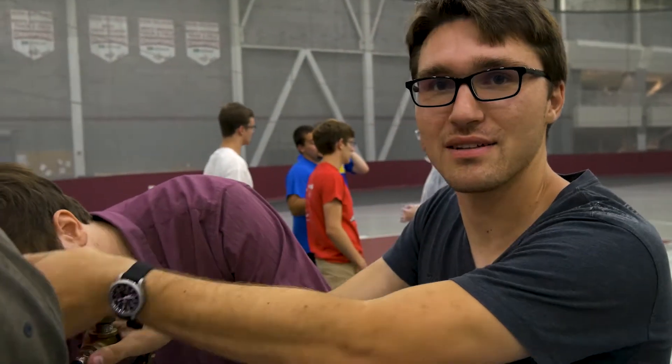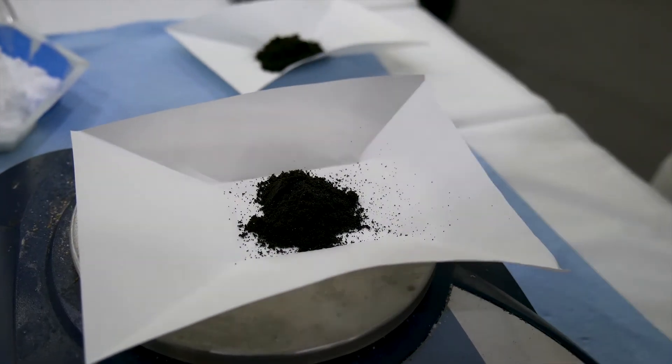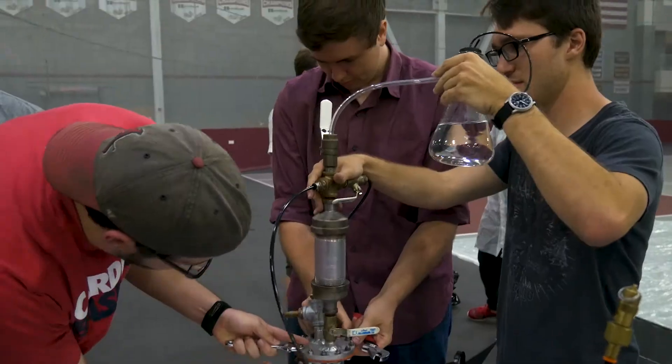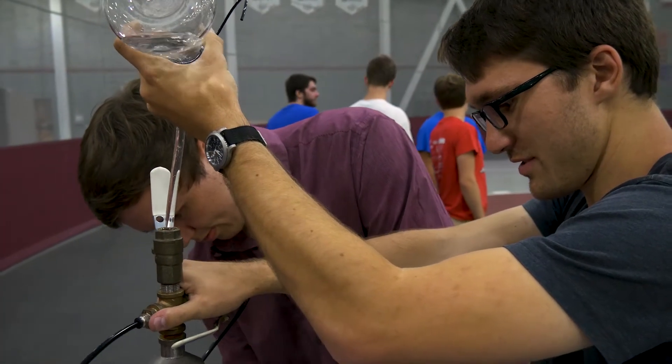The reaction that we're using requires really high concentrations of reactants. This is potassium permanganate, and it's the limiting reactant in our chemical reaction, so we're measuring out two packages to put inside of the reaction vessel, and that's going to mix with the oxalic acid and create carbon dioxide gas that will power our car.